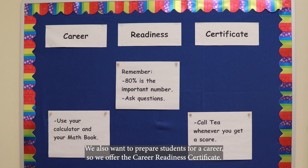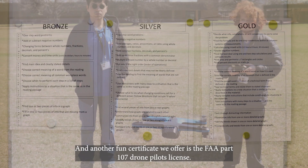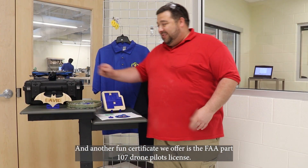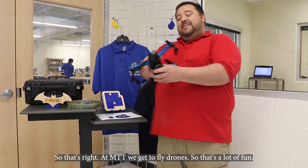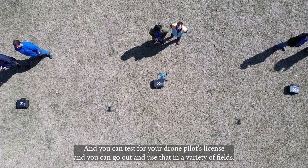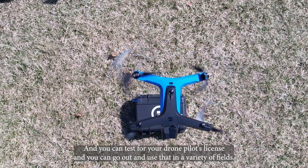We also offer the Career Readiness Certificate to prepare students for a career. And another fun certificate we offer is the FAA Part 107 Drone Pilot's License. That's right — at MTT, we get to fly drones. You can test for your drone pilot's license and use it in a variety of fields.